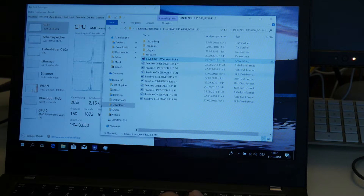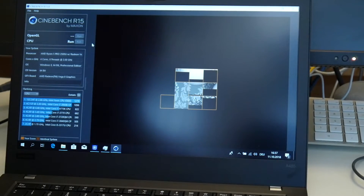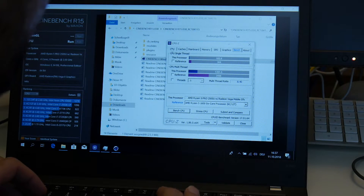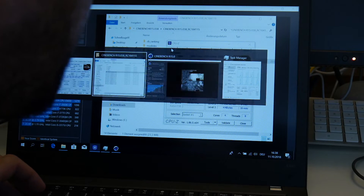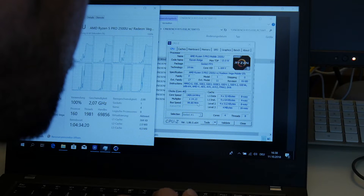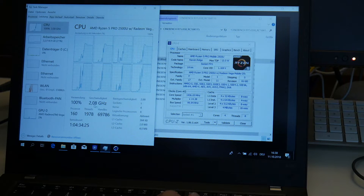It was idling quite a bit — the usual Windows nonsense idle load. Let's see what's happening now. The core speed here is around 2 GHz. As I said, on Linux we get more — maybe it's also something strange with Windows.